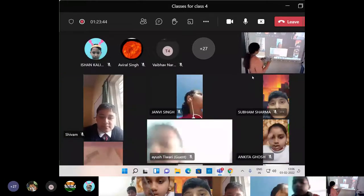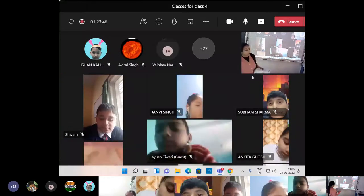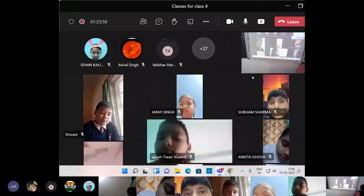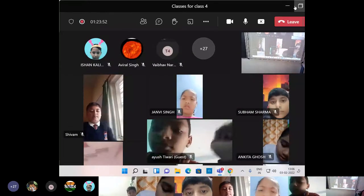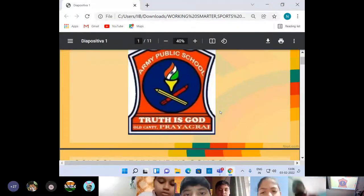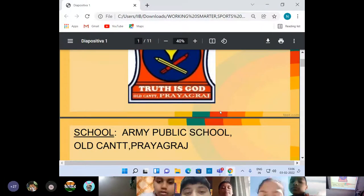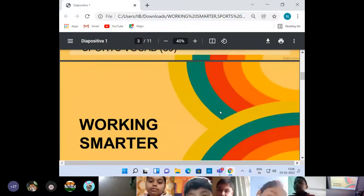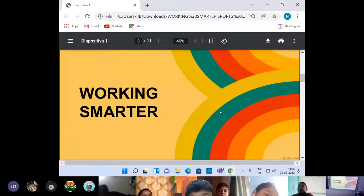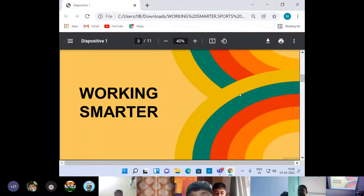So today we will be doing the other pages — that is page number 78. Here is the screen, I hope it's visible. Yes ma'am, screen is visible. Page number 78 — Working Smarter. So we will be doing this.